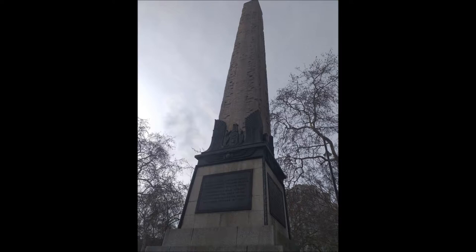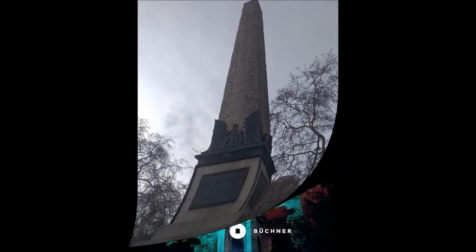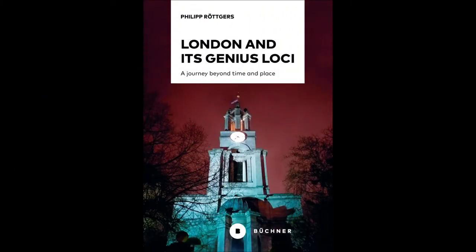If you want to find out more, I recommend the mini-series Pagan London by Minimum Labyrinth. I'm going to put a link for their videos and website in the description underneath this video. I hope you enjoyed this video about the story behind Cleopatra's Needle. My name is Philip Röttgars. I am an author and my latest book is called London and its Genius Loci, a journey beyond time and place, in which I try to find the spirit of place of this greatest city in the world. If you liked this video, give me a thumbs up, subscribe to my channel, visit my website, buy my book or get in touch with me.